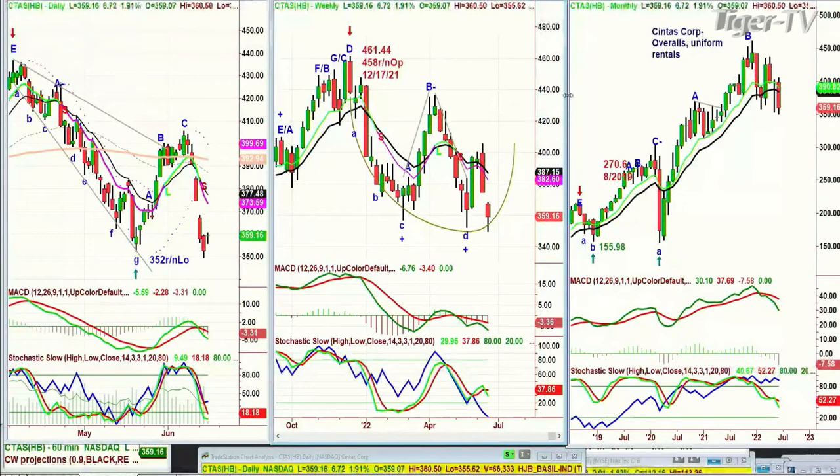Cintas, which is overalls, uniforms, and rentals, made an all-time high of 461 - it's at 359 right now. Certain sectors like Cintas have been in recession for a while. Dow at 313, S&P at 46 - a lot of questions I'll try to get to.